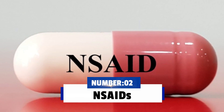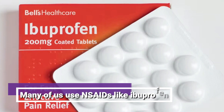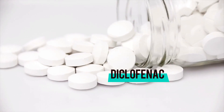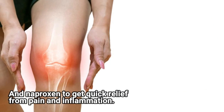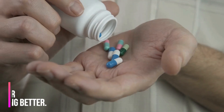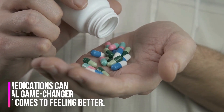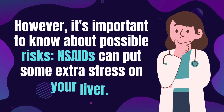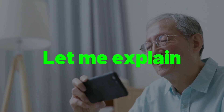Number two: NSAIDs, non-steroidal anti-inflammatory drugs. Many of us use NSAIDs like ibuprofen, diclofenac, and naproxen to get quick relief from pain and inflammation. These medications can be a real game changer when it comes to feeling better. However, it is important to know about possible risks — NSAIDs can put some extra stress on your liver.